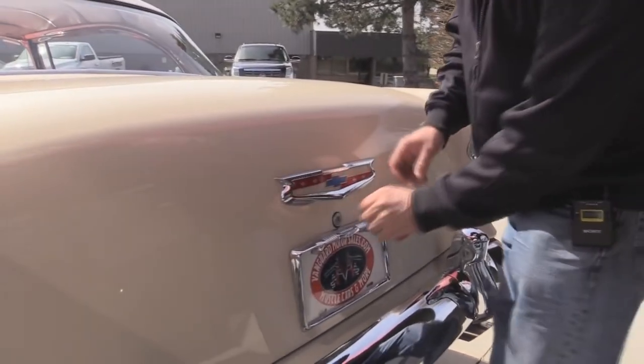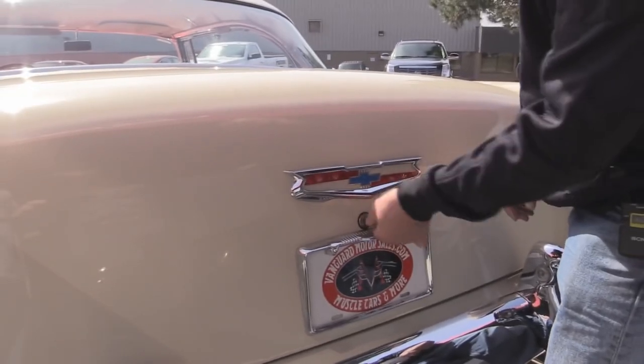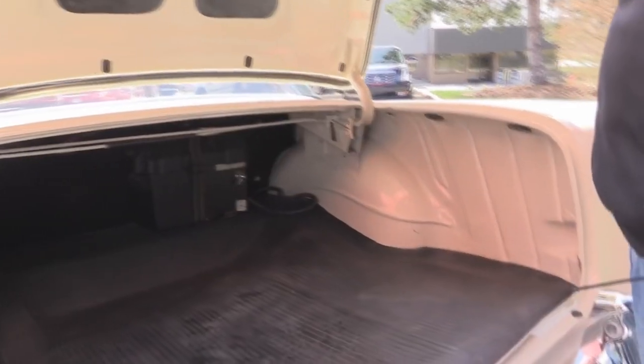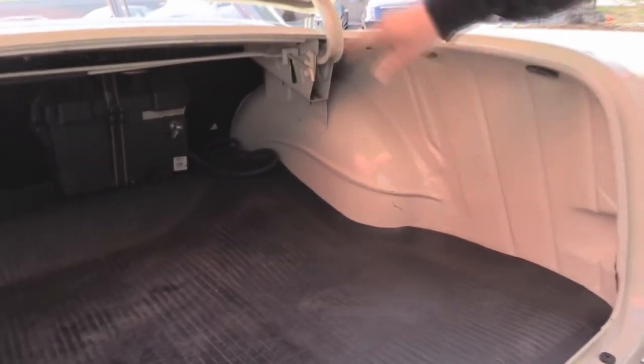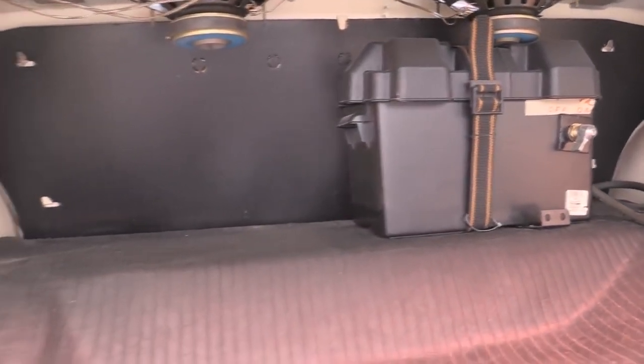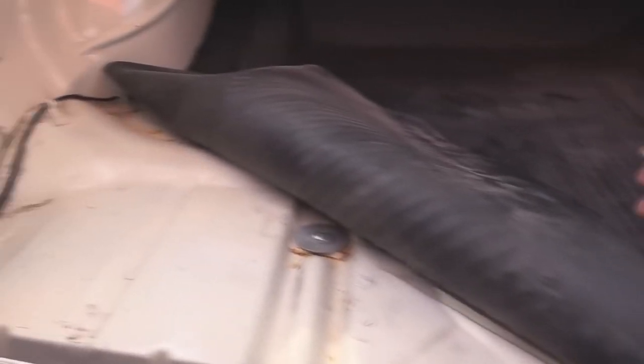Let's get this trunk open. I've got three keys here — first try. Emblems here look good. Look inside the trunk — nice paintwork in there. The battery has been relocated to the trunk and there is a shut-off there. We'll pull up this mat and look at the floor too. Absolutely beautiful under there — nice and solid, nice and clean.